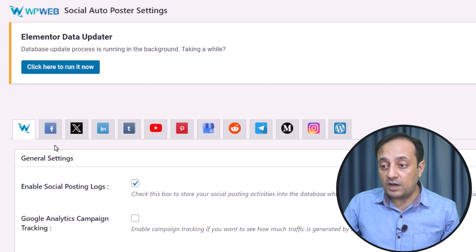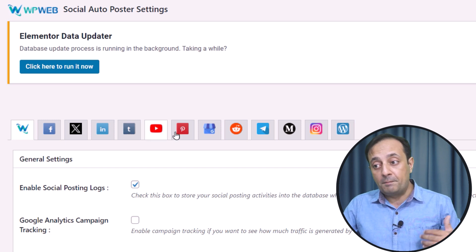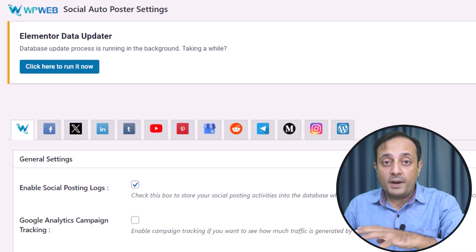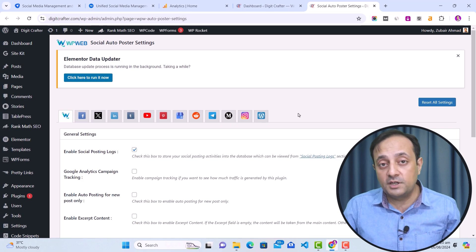If I go to its settings, you can see that this Social Auto Poster plugin allows you to share content on different social media platforms directly from your WordPress website. These platforms include Facebook, Twitter, LinkedIn, Tumblr, YouTube, Pinterest, Google Business, Reddit, Telegram, Medium, Instagram, and WordPress. By using this plugin, you can instantly share your content on all of your social media platforms.